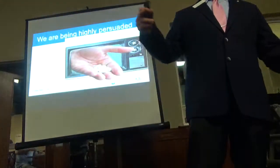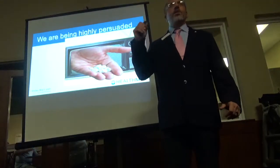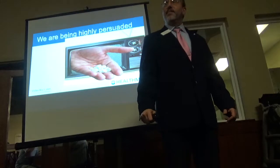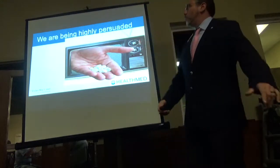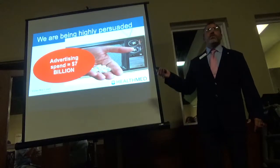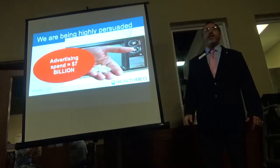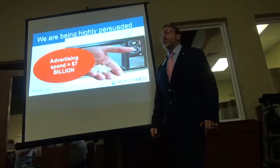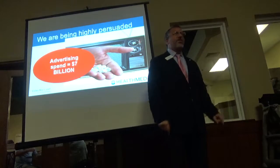Don't take if you're pregnant, it may cause kidney failure. And then they have the gall at the end to say, 'Ask your doctor if this drug is right for you.' They didn't even tell us what the drug was. But it must have worked because by 2018, these pharmaceutical companies spent $7 billion marketing to you and your family.